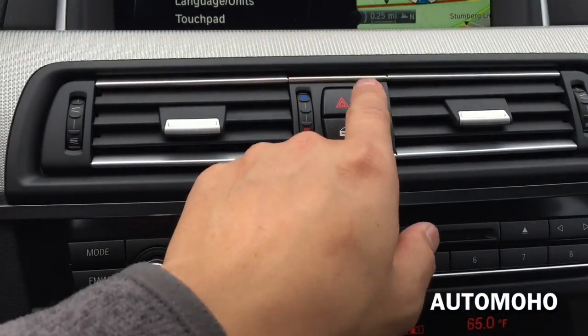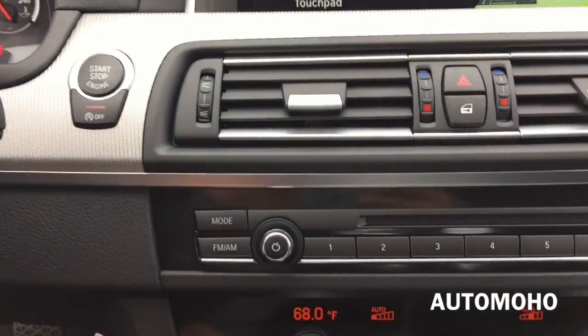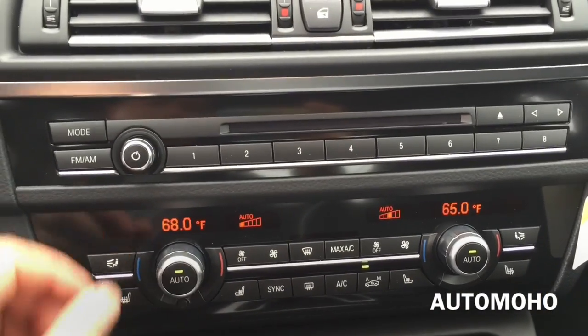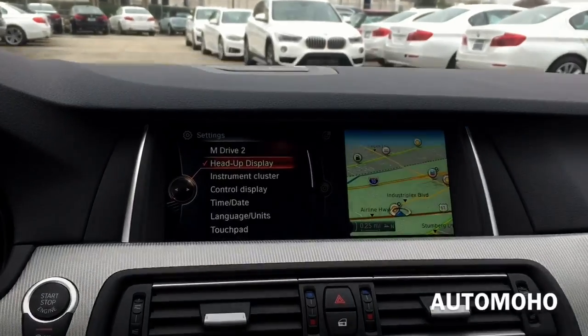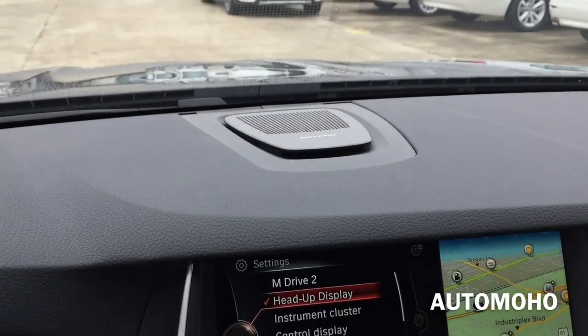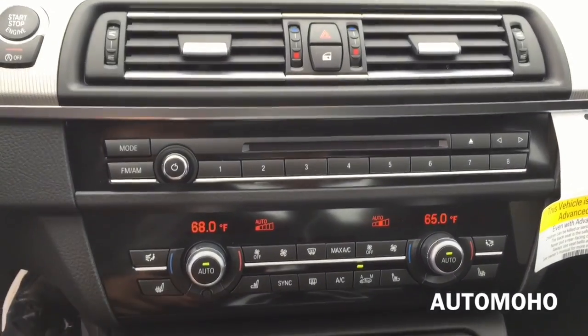There's the dual vents, emergency hazard light, the lock, auto start and stop, and the push start button. There's the controller to your infotainment system which is the on and off button. Once I turn it on, the Bang & Olufsen speaker will raise up.